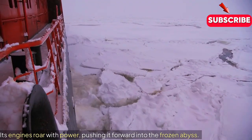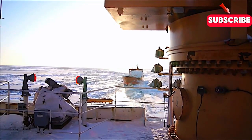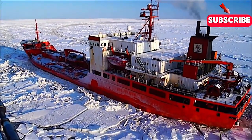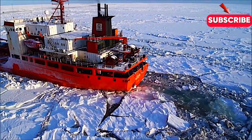Its engines roar with power, pushing it forward into the frozen abyss. There was a light snow cover, and they're having a little bit more difficult time than they were yesterday. We made about 25 miles overnight, and we have 163 miles to go to Nome. We're going to keep after it.